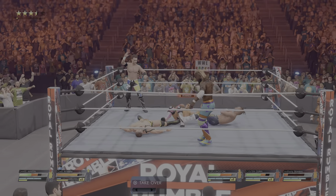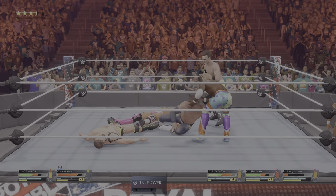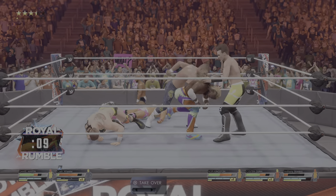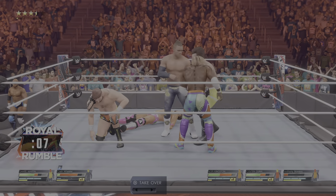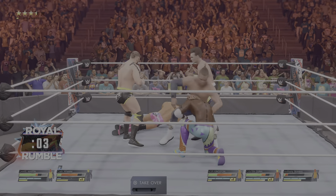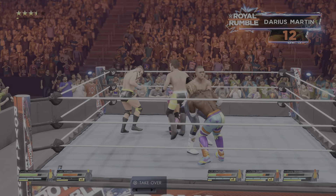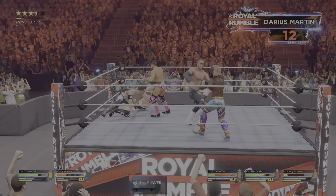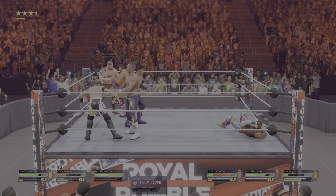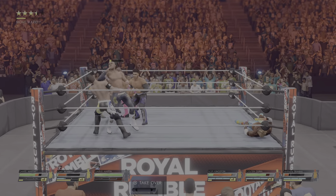Critical time in this matchup — this is a time to dig deep. Elbow smash. Kobe got countered there. A clubbing blow to the back. Back elbow right on the side of the face. And another. Down they go. Oh, that'll kill you over. You can tell he's feeling it now.